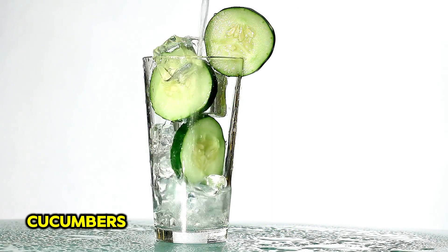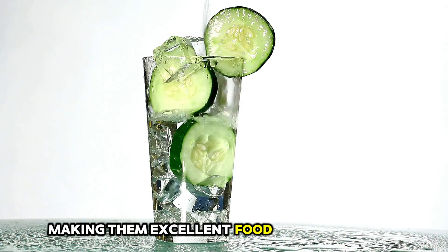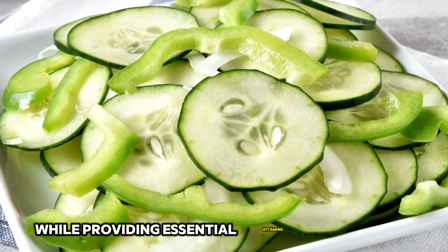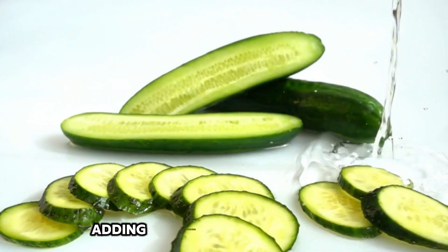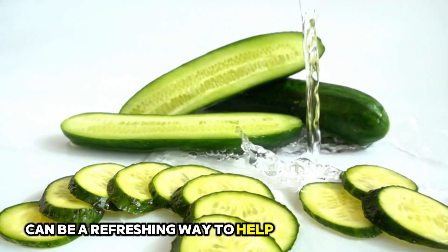19. Cucumbers. Cucumbers are low in calories and high in water content, making them excellent food for weight loss. They can help you stay hydrated and full while providing essential vitamins and minerals. Adding cucumbers to your salads or enjoying them as a snack can be a refreshing way to help you lose belly fat.